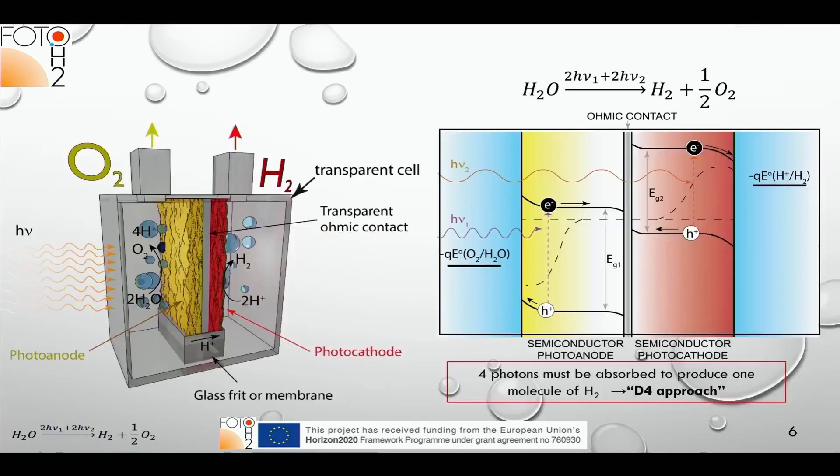Another configuration is also feasible: both photo-active materials short-circuited with an ohmic contact in between them. The disadvantage is that you can't apply a bias in addition to sunlight. In the previous configuration, you could apply both solar light and an electrical bias to the device to produce hydrogen.